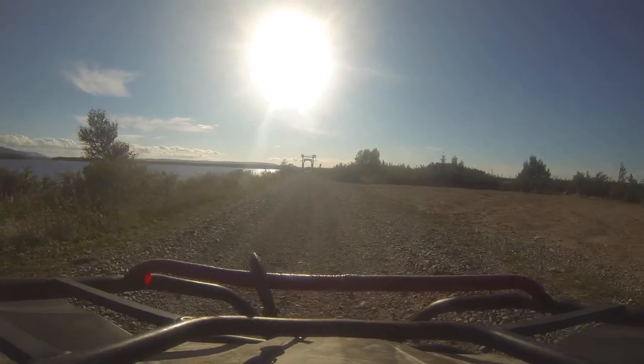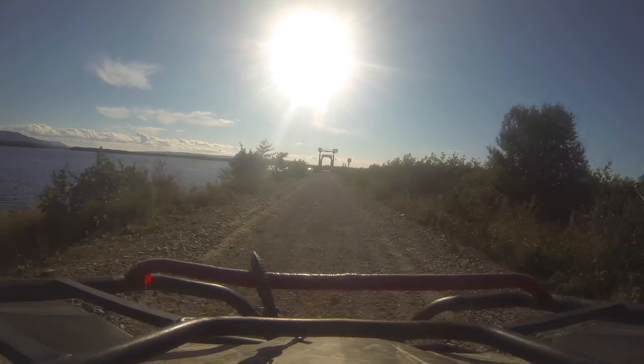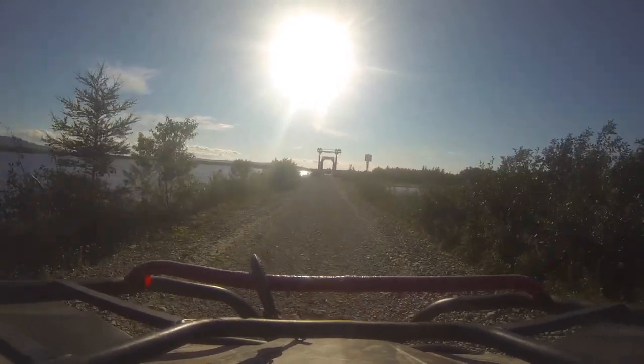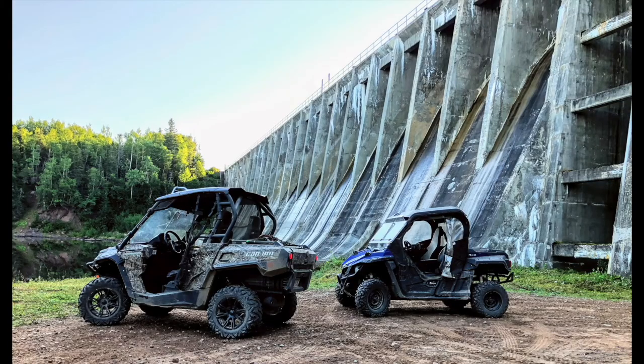The last part of our trip on the first day was from Howley to Deer Lake. This 27-kilometer route is a straightforward shot that goes down a well-groomed, well-maintained trailway. Along the route, you'll pass by the main dam for Grand Lake, and this is part of the structure for Deer Lake Power.